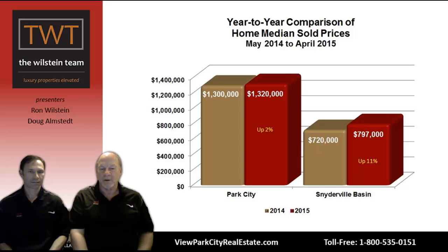In Snyderville Basin, homes are up 11% — $720,000 was the previous median sold price, jumping all the way to $797,000, almost at the $800,000 mark. Very positive for homeownership and investment appreciation.